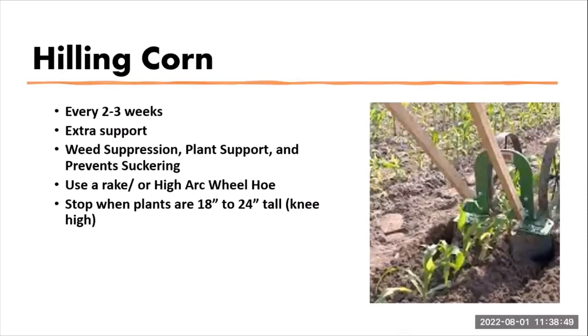After corn is established, about one to two weeks in, you want to start hilling the corn. This is done every two to three weeks — it provides extra support as the corn grows, helps with weed suppression, plant support, and preventing suckers, which are extra roots that formulate above the soil line. We use a basic garden rake or a high-arc wheel hoe from Hoss Tools that rides over the top of the corn and kicks dirt to the base of the plant. We do the hilling process when the plant is roughly 18 inches to two feet tall, or about knee high.